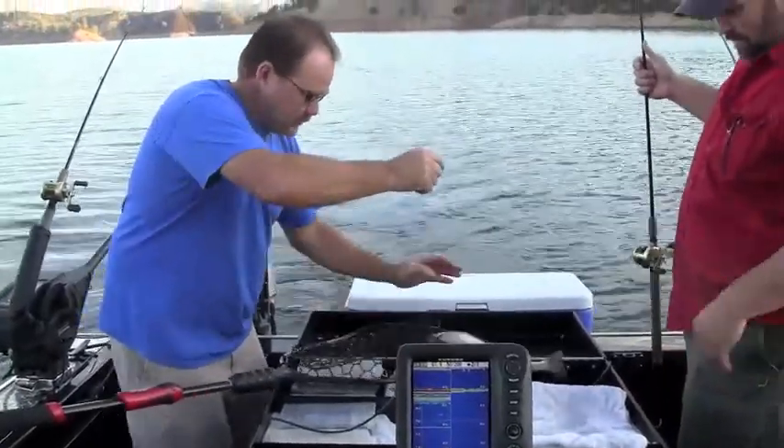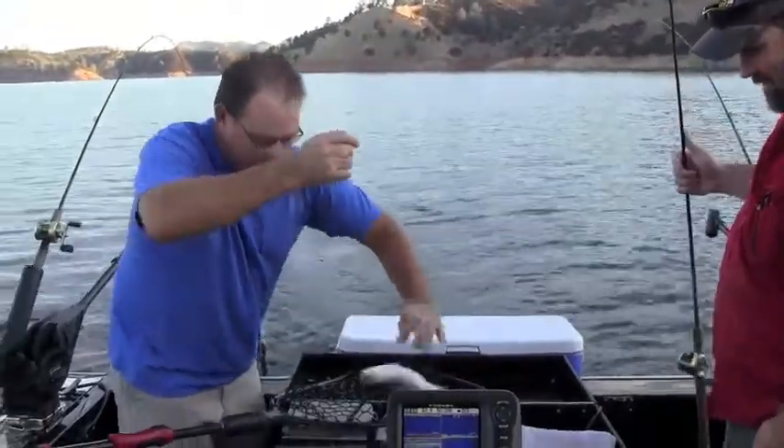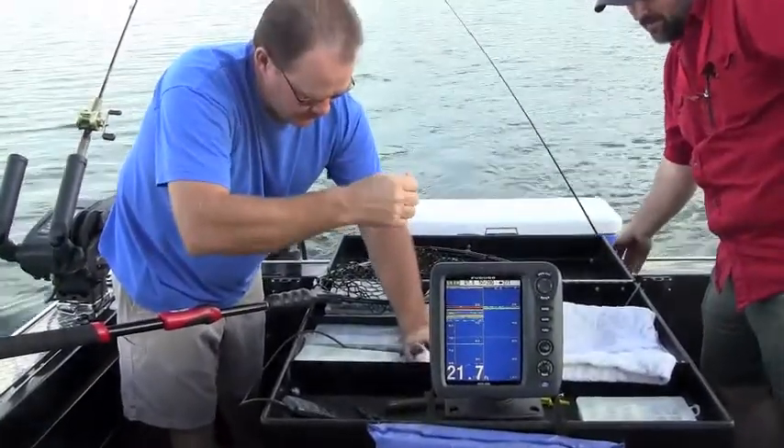Since few anglers fish Don Pedro as well as Monty does, towards the end of the day I asked him to do a tutorial for us explaining how to fish the lake throughout the year. I'm Cal Kellogg of Fish Differ Magazine. Today we're out on beautiful Don Pedro Reservoir — a great cold water fishery with king salmon, kokanee, rainbow trout, and brown trout. I'm fishing with one of my favorite guides, Monty Smith of the Gold Country Guide Service, and he's going to tell us about fishing Don Pedro Reservoir throughout the year.